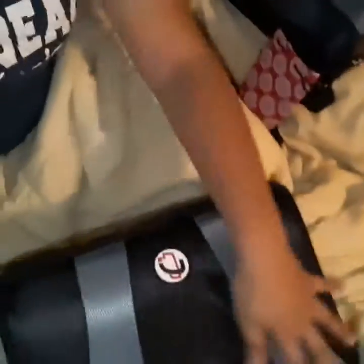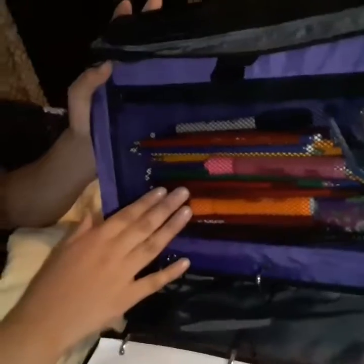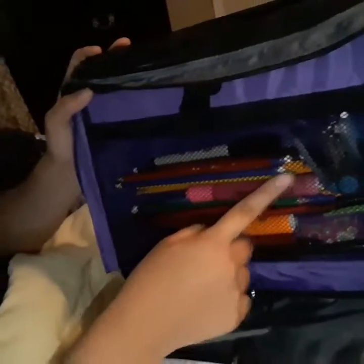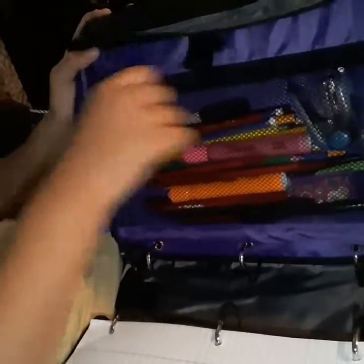As you can see we have our binders here. We're opening them up — I have a big binder and my sister has a big binder too. First we're going to check what my sister has in her binder. She has pencils, lead pencils, a sharpener, sharpie pens, highlighters, and number two pencils.